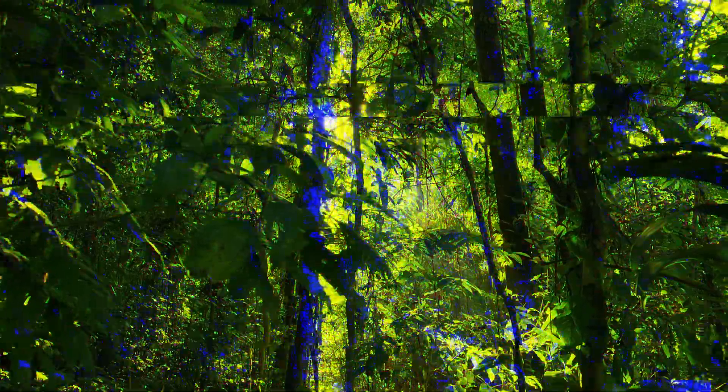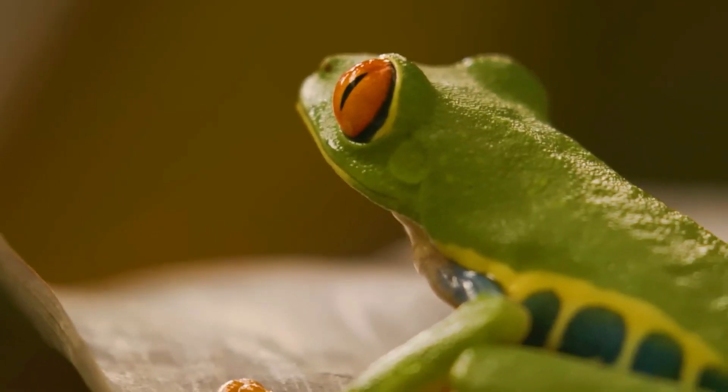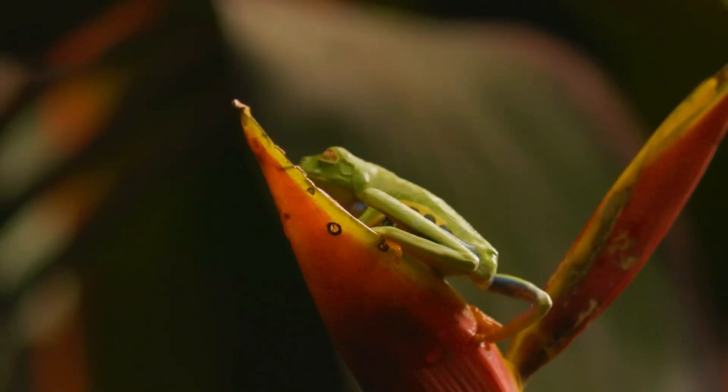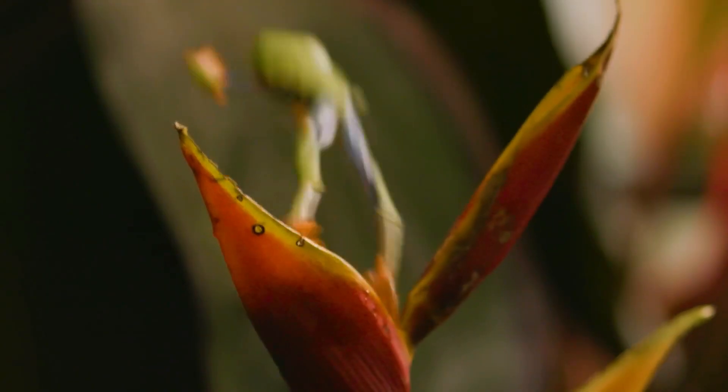Let's kick things off with startle coloration — this is when an animal uses bright colors to shock predators. Take the red-eyed tree frog. When threatened, it reveals its bright red eyes and vibrant yellow and blue sides, startling predators just long enough to make a quick getaway.